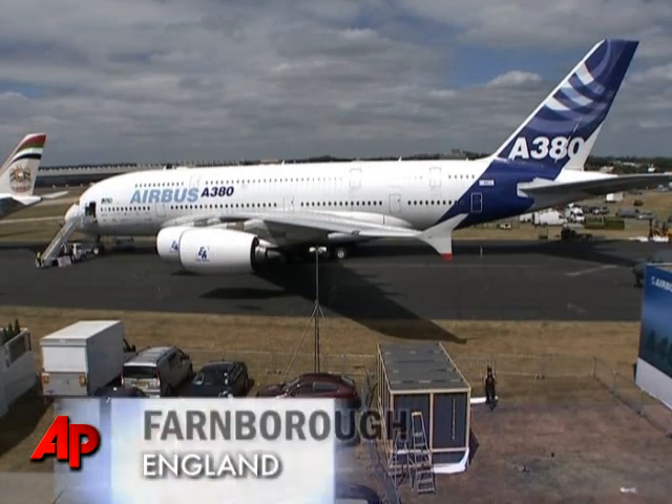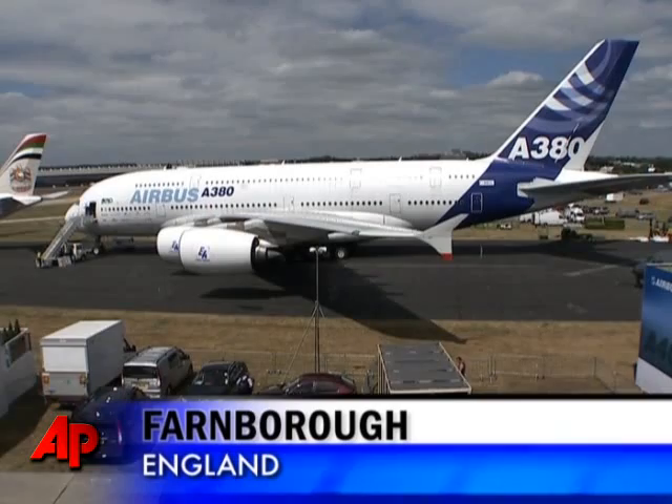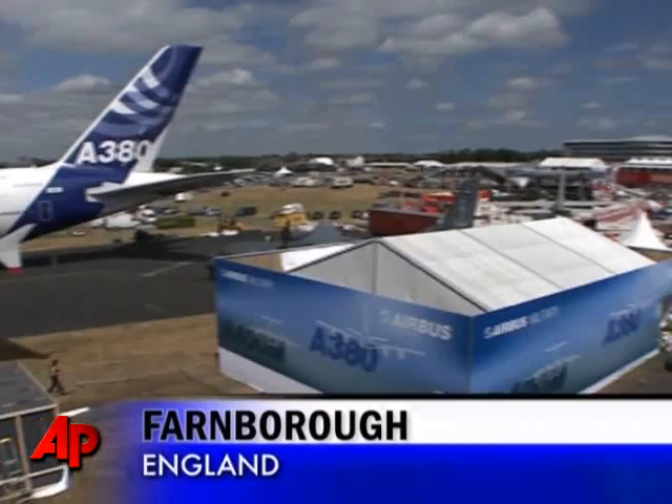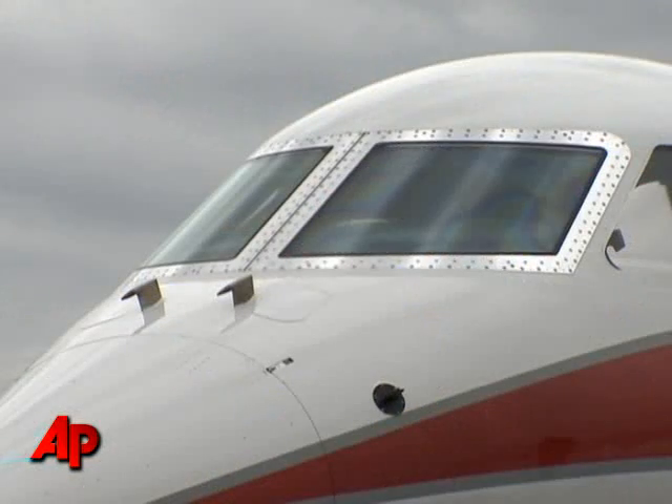Key advances in aviation technology at the Farnborough Air Show this year zero in on safety and fuel efficiency. American firm Honeywell was showcasing something that addressed both: a new cockpit system.